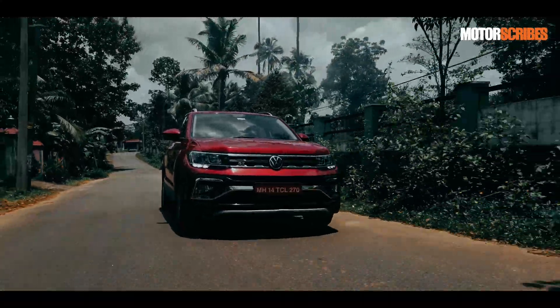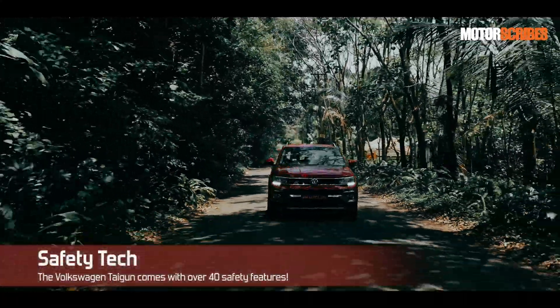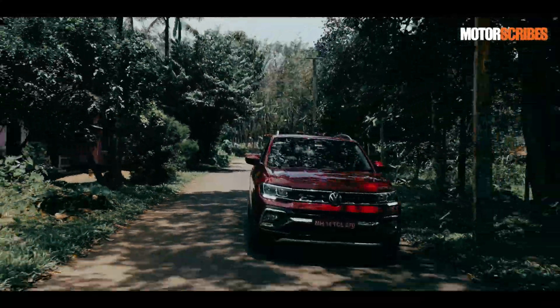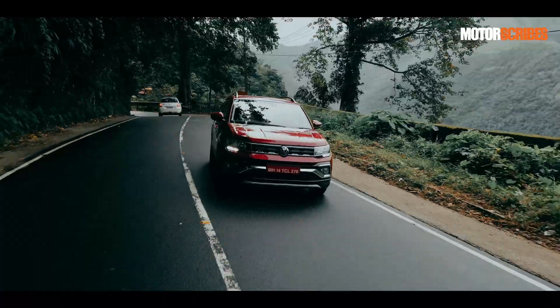The Taigun comes with over 40 safety features — yes, you heard that right. Volkswagen has equipped it with a slew of active and passive systems to ensure it meets a high safety rating and delivers exceptional safety to the passengers on board.